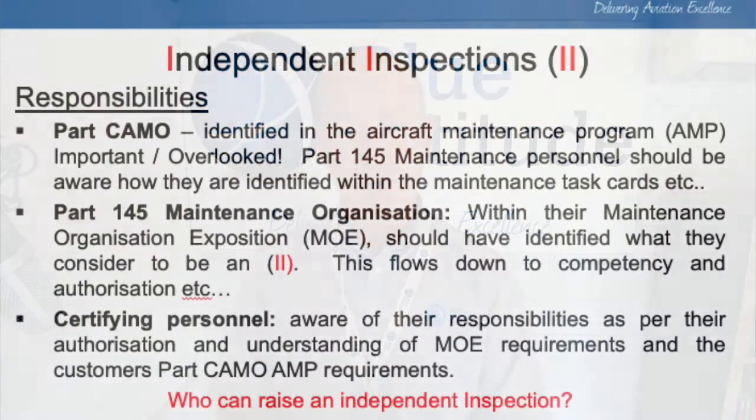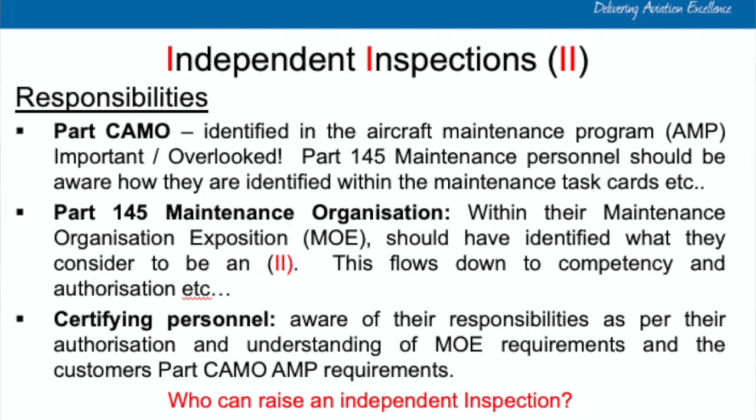Let's look at the responsibilities, broken into three areas: Part CAMO, the Part 145 maintenance organization, and the certifying personnel. For Part CAMO, part of their responsibility is the development and approval of the aircraft maintenance program. That AMP should be shared with and accessible to Part 145 personnel. The Part CAMO also needs to ensure certifying engineers are aware of and understand how the independent inspection requirements have been identified. From an auditing perspective, this is often overlooked — it's a definite gap and risk in the aviation industry.